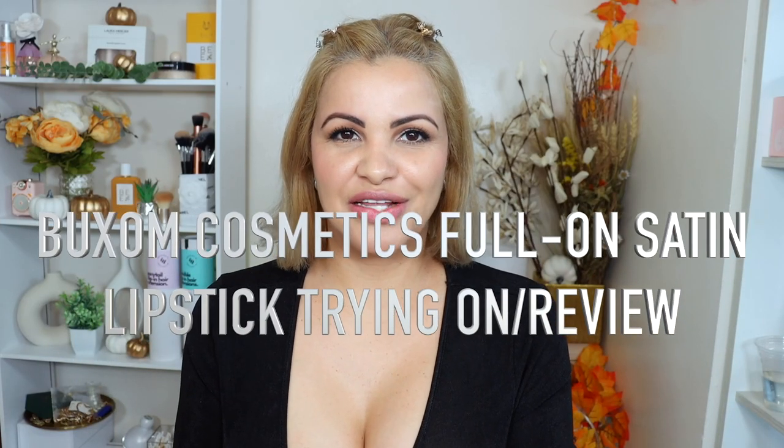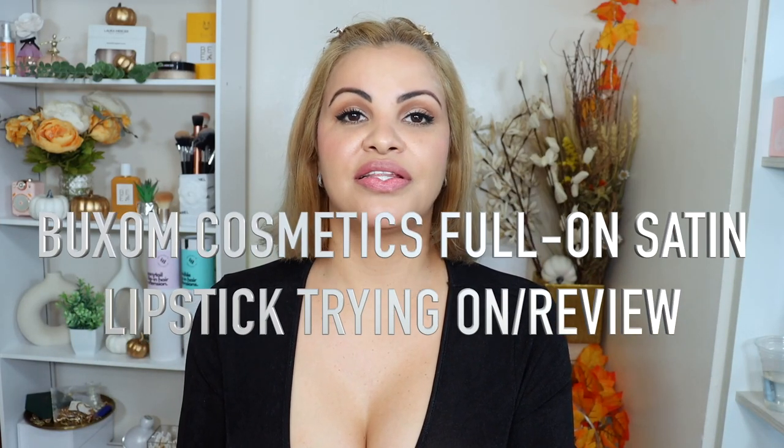Hi guys, welcome back to my channel. If you're new here, hi, my name is Paula and this is my humble little corner of the internet. Here we do everything — beauty, skincare, hair, makeup, hauls, reviews, you name it — lifestyle kind of videos. So if it's the kind of video you'd like to watch, I invite you to subscribe and stay, join us with the family. Thank you so much for your support, I love you guys.